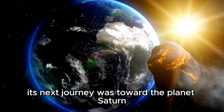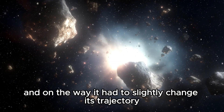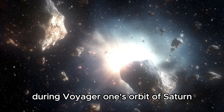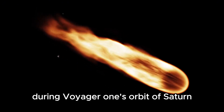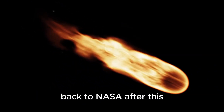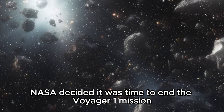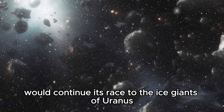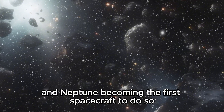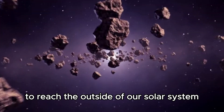Its next journey was toward the planet Saturn. On the way, it had to slightly change its trajectory to avoid a collision with one of Saturn's largest moons, Titan. During Voyager 1's orbit of Saturn, it discovered four moons and sent numerous new images of the ringed planet back to NASA. After this, NASA decided it was time to end the Voyager 1 mission, while Voyager 2 would continue its race to the ice giants of Uranus and Neptune, becoming the first spacecraft to do so. Voyager 1 would begin its journey to reach the outside of our solar system.